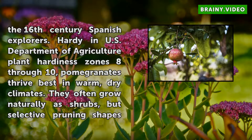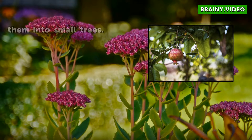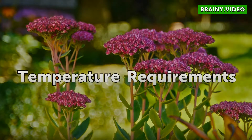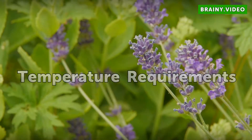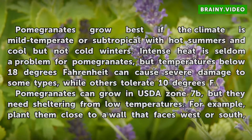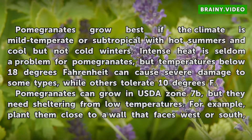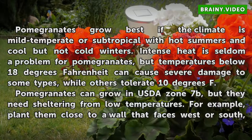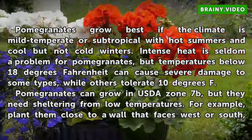They often grow naturally as shrubs, but selective pruning shapes them into small trees. Pomegranates grow best if the climate is mild-temperate or subtropical with hot summers and cool but not cold winters. Intense heat is seldom a problem for pomegranates, but temperatures below 18 degrees Fahrenheit can cause severe damage to some types, while others tolerate 10 degrees Fahrenheit.